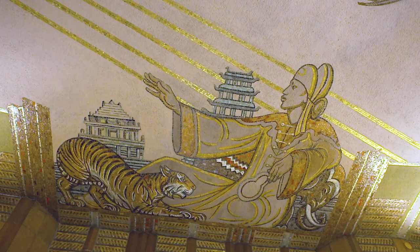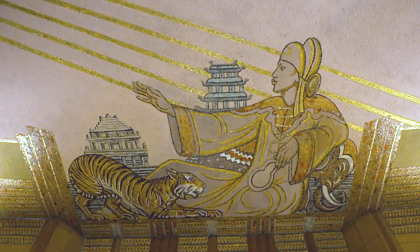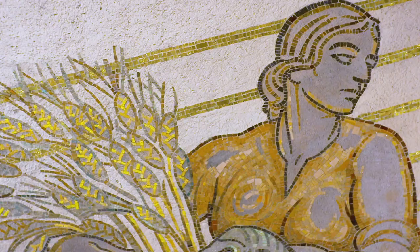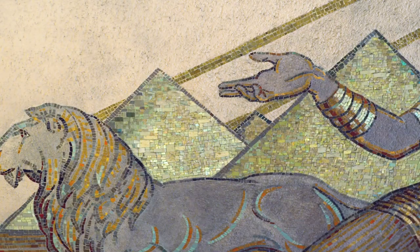Proceed through the lobby, and on your right, just beyond Africa, you'll encounter Asia, wearing a kimono and flanked by a tiger and an elephant. And to the left is Australia, readily identifiable by the kangaroo next to her. She holds a sheaf of wheat and rests her arm on the back of a sheep. The mural is executed predominantly in warm shades of orange, gold, and brown.